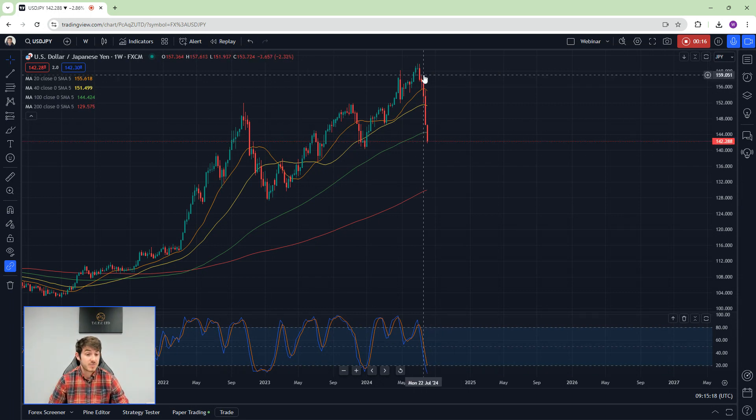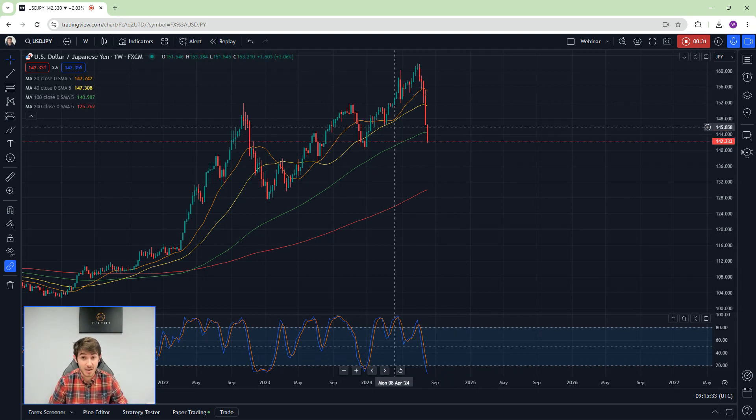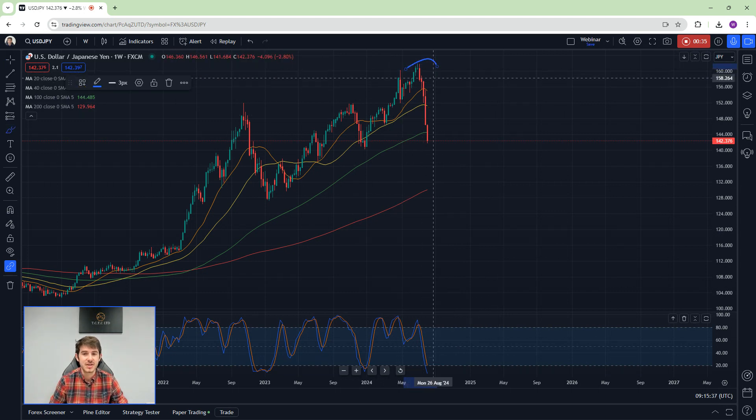The yen essentially has two prongs to it right now: the Bank of Japan looking more hawkish, and a reversal or finish of carry trades. You're getting a lot of people exiting those, and fear in the markets is causing yen investment — a double whammy, and exactly what the Bank of Japan wants. There's extreme fear in the markets today.